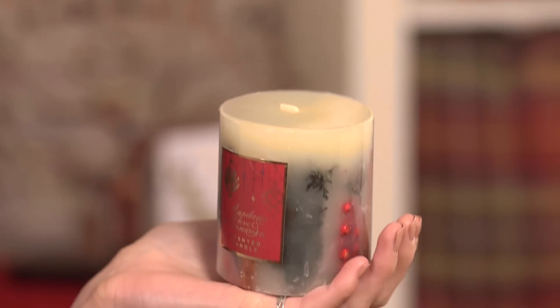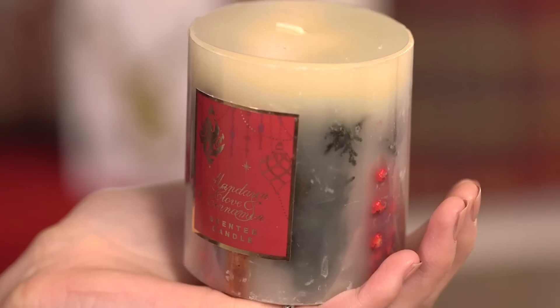I do love a scented candle and this mandarin, clove and cinnamon candle from Marks & Spencer is delicious. It is perfect for warming up those dull January days and it is just £7.50.